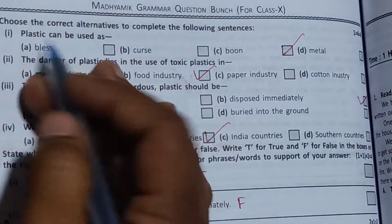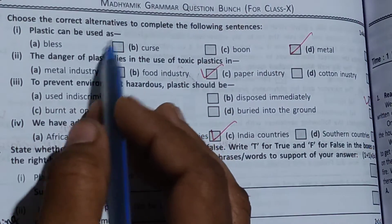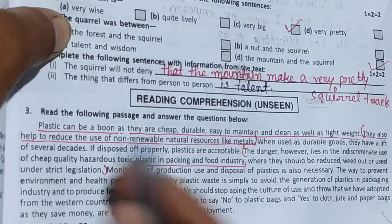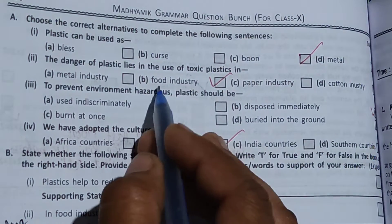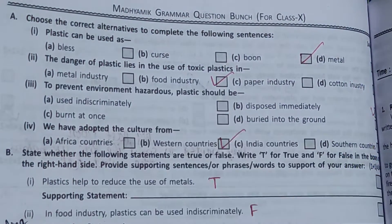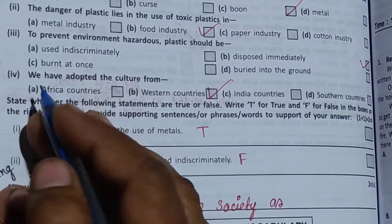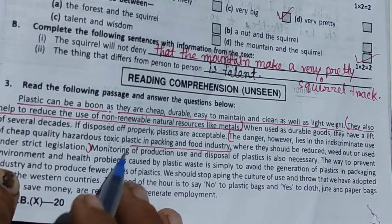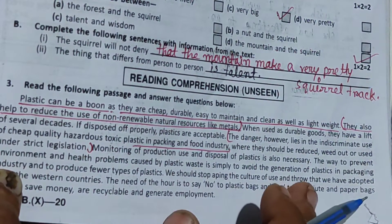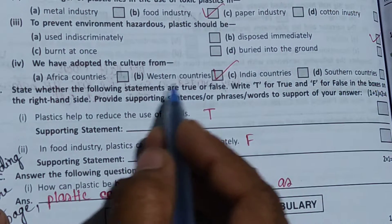Plastic can be used as a boon, and the other thing is plastic is not used. The first sentence: plastic can be a boon. The danger of plastic lies in the use of toxic plastics in the food industry. To prevent environmental hazards, plastic should be disposed of immediately. Monitoring of production, use, and disposal of plastic is also necessary. We have adapted the culture from western countries. Option B.